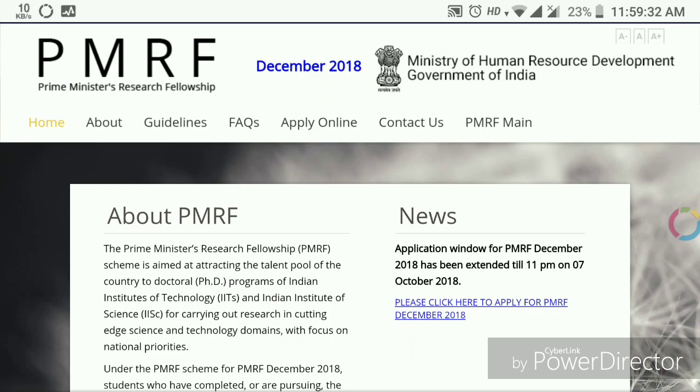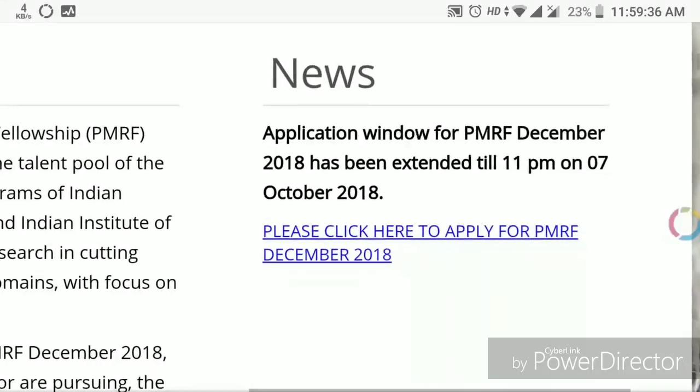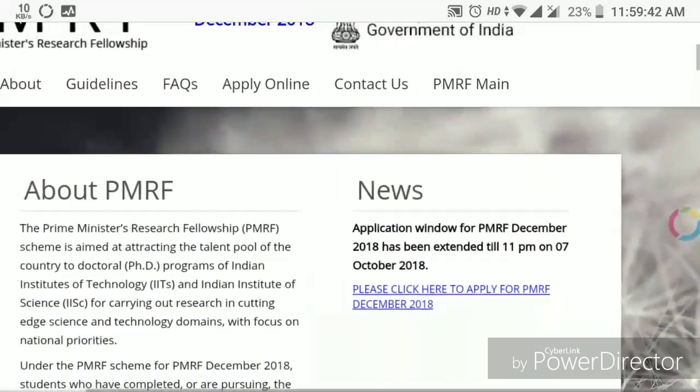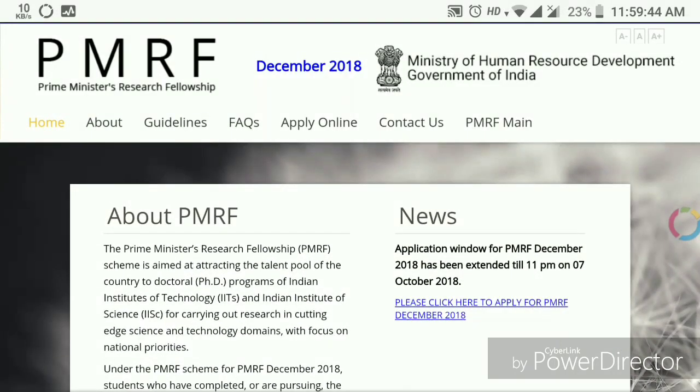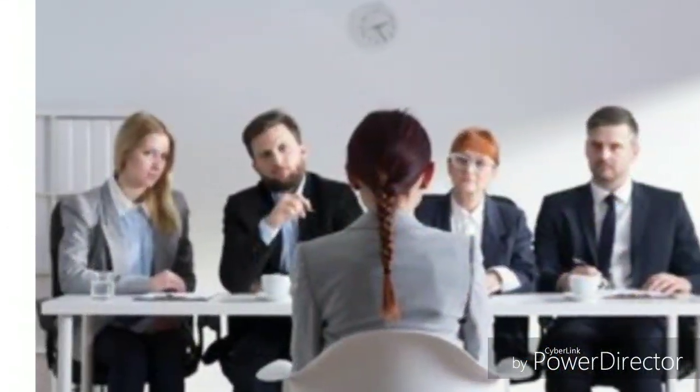The application portal for the PMRF PhD program is open and you can apply till 7th October, 11 p.m. If you are eligible, you will be shortlisted and a written test followed by an interview will be taken before your admission. Once you get selected, the benefits are clear.